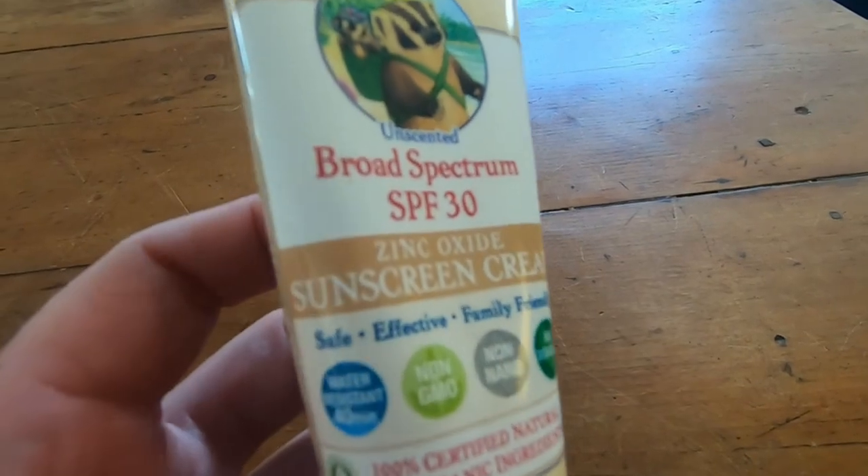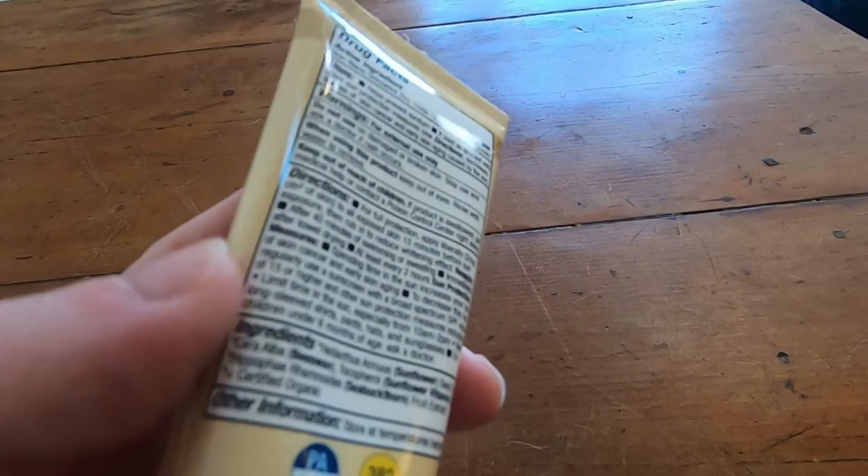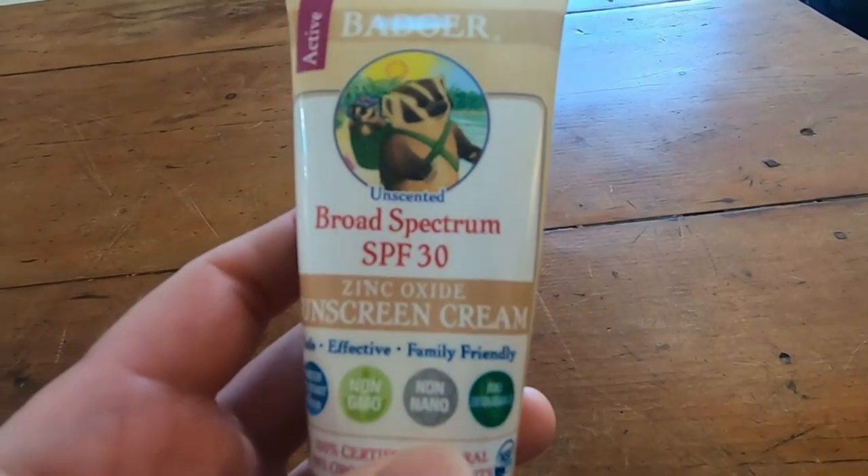I highly recommend this one. This is the one with zinc oxide, so it does leave some whiteness on you when you put it on. But that's okay — it's all about being safe.